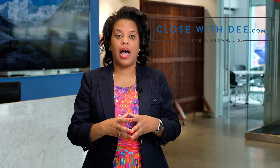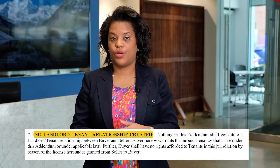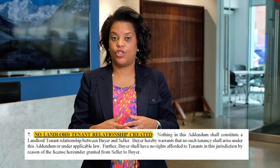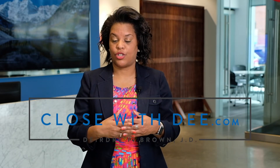In addition, this agreement does not create a landlord-tenant relationship. So even though the buyers are giving a security deposit and are paying a daily rate, there is no landlord-tenant relationship established. This means that if for some reason settlement doesn't go forward, the buyers must vacate or the sellers can take legal action.